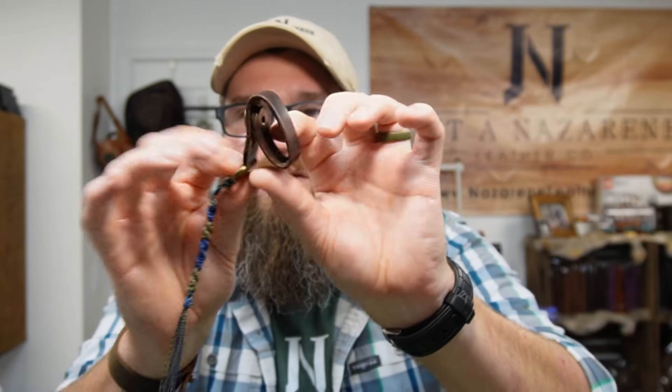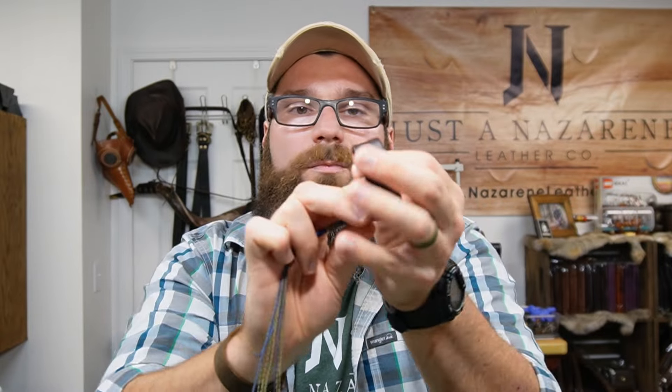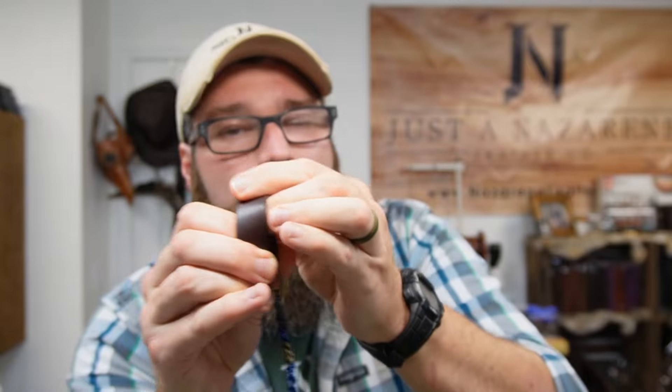What I want to figure out is whether these closures are going to hold up. For example, this one only has one snap — it's a big snap, but only one point of contact to keep it closed. If something catches it, that could potentially snap off. That's why for this one I have two snaps, which will be harder to get off — but it may also be harder to put on.